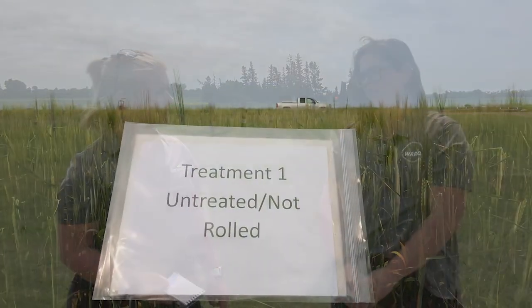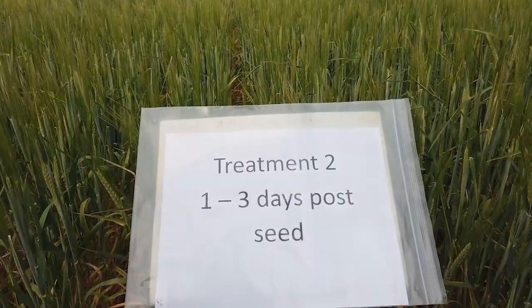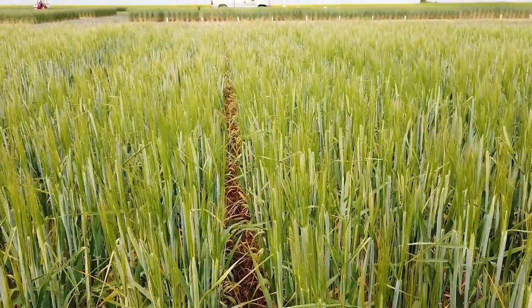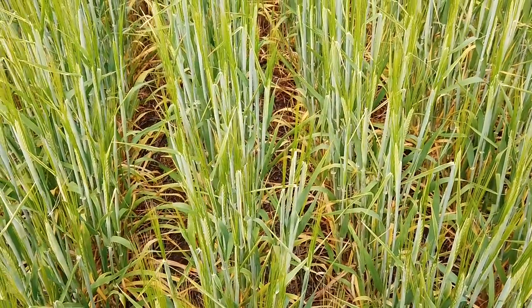When it comes to rolling, with the two to three leaf rolled stuff, literally the next day you couldn't even tell we rolled it — it just bounced right back up. A lot of research does say two to three leaf is your best time to roll, while other research says before emergence, so it depends on your soil conditions, your equipment, and your crop. At first node, it definitely took a bit longer to stand back up, probably three or four days, but once it stood up you really couldn't tell.